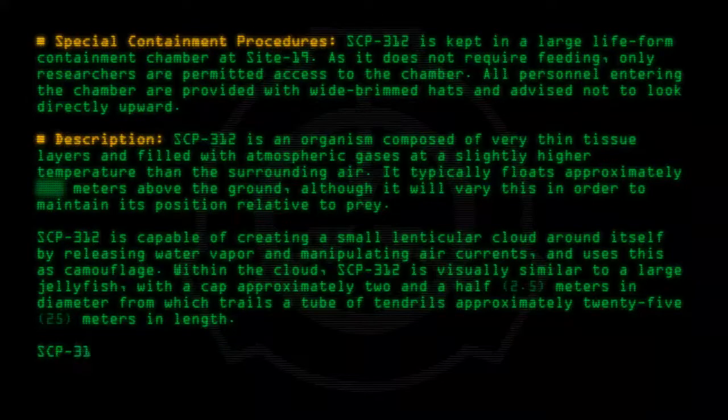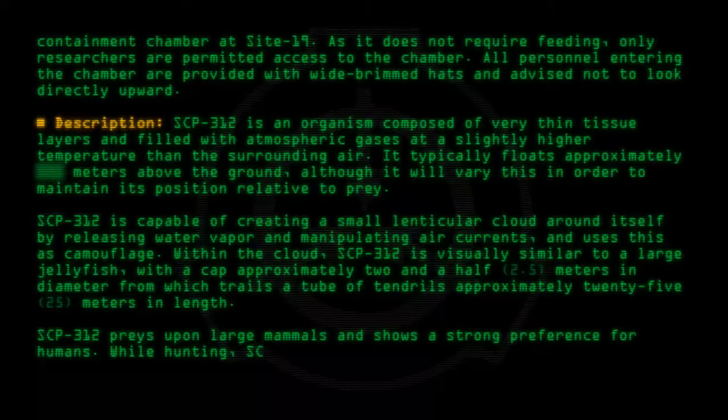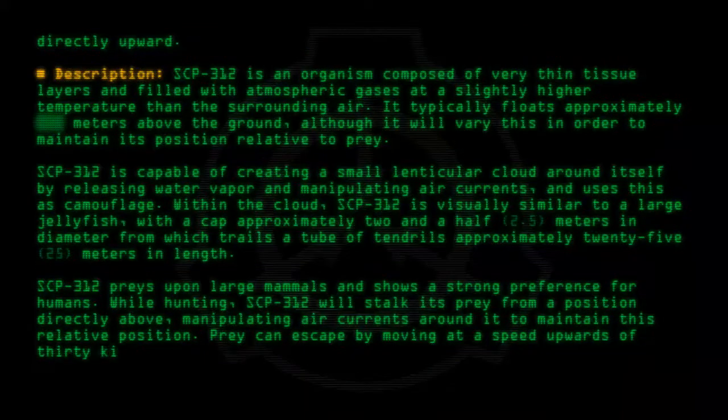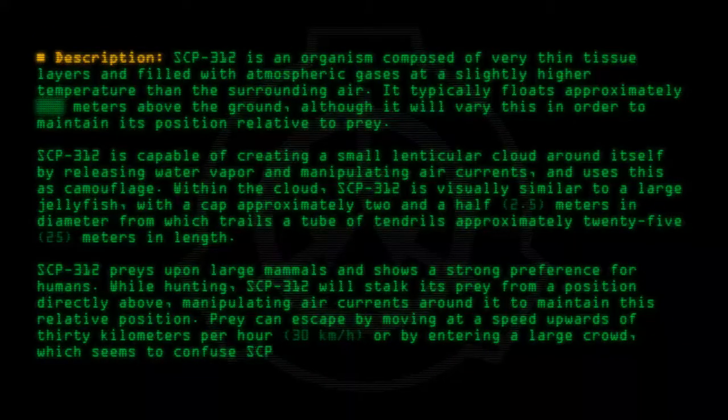SCP-312 preys upon large mammals and shows a strong preference for humans. While hunting, SCP-312 will stalk its prey from a position directly above, manipulating air currents around it to maintain this relative position. Prey can escape by moving at a speed upwards of thirty kilometers per hour, or by entering a large crowd, which seems to confuse SCP-312 and cause it to switch targets.